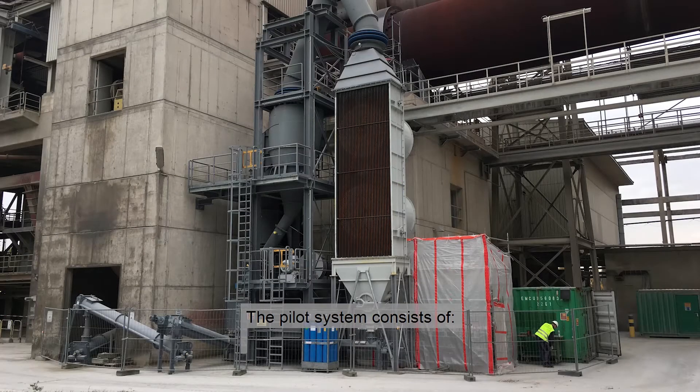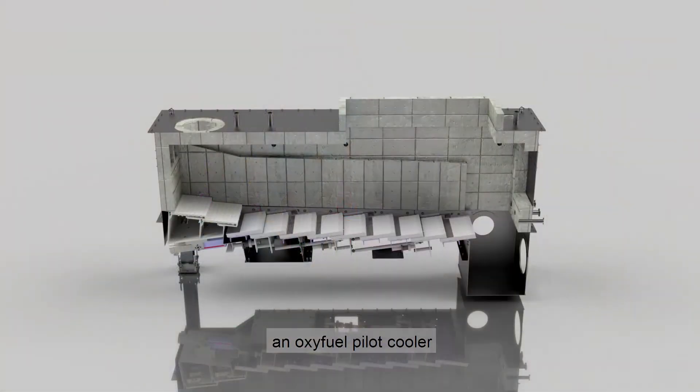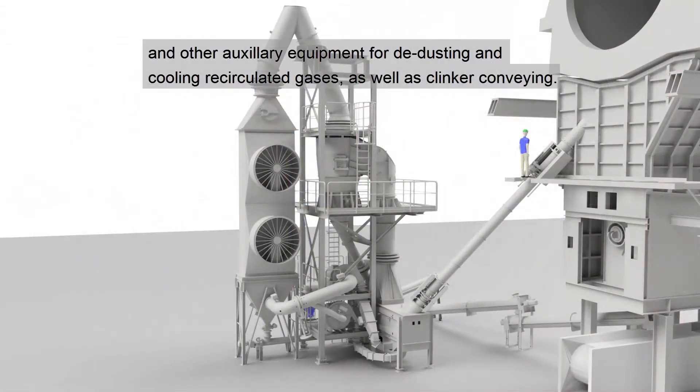The pilot system consists of a hot clinker extraction tube, an oxyfuel pilot cooler, a CO2 gas filling station, and other auxiliary equipment for de-dusting and cooling recirculated gases as well as clinker conveying.